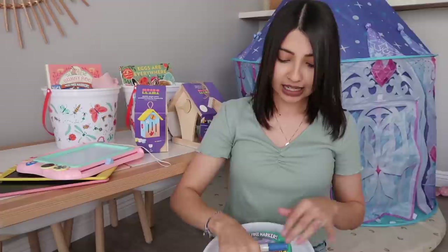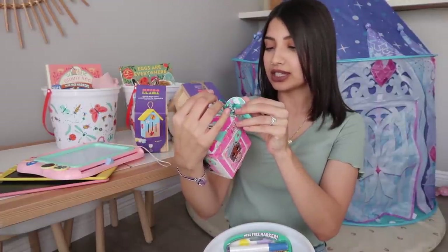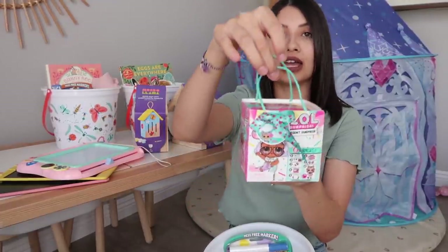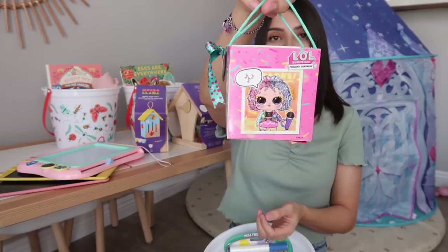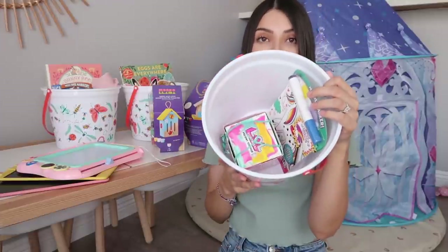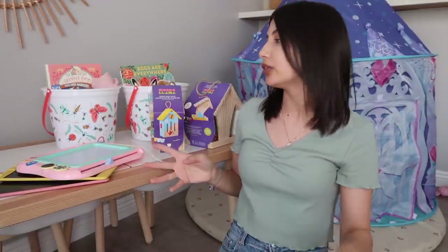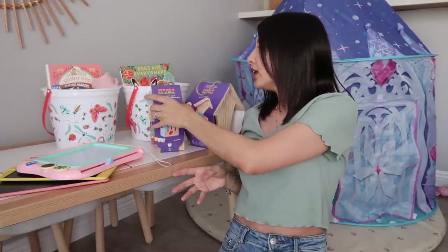The next thing I got her is a little LOL doll — it's the present surprise, so it looks like a little present and there's a doll inside with little accessories. My girls are obsessed with LOL. That's actually everything in Leila's basket, but I have two more things that just didn't fit inside.